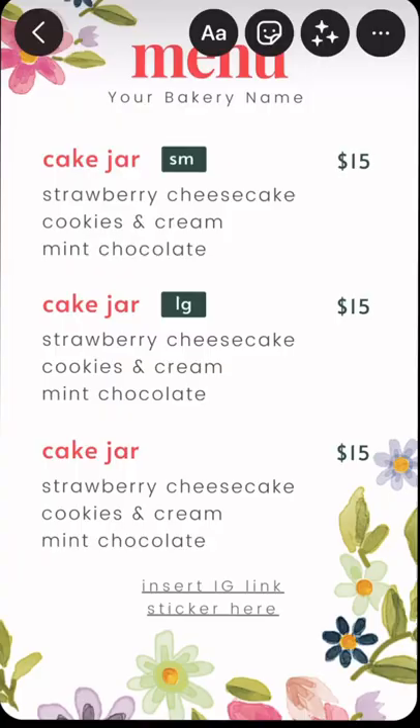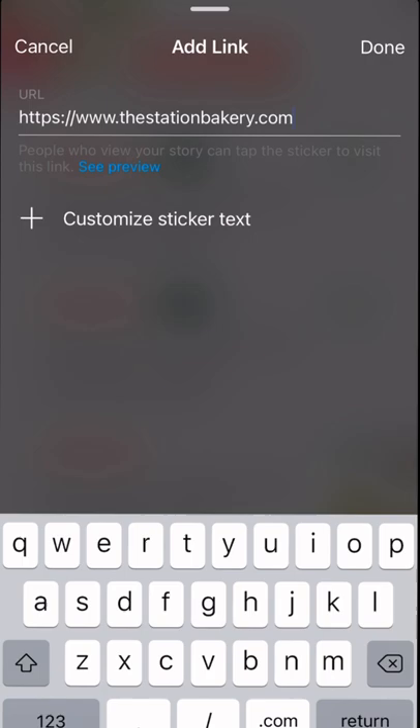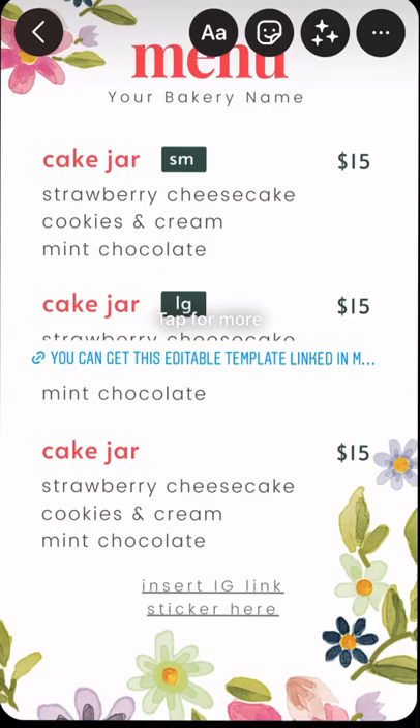Open your stories and add your video or photo promoting your pre-sale. Click the sticker button — that's this one right here — and add the link sticker. Place your website's URL link to your order page, add a catchy title, then press done.